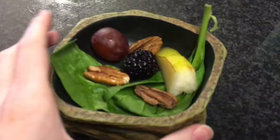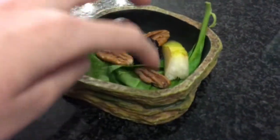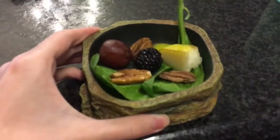So it is now April 2nd, and today I'm going to be giving the hermit crabs some spinach leaves — two of them — three of these little pecans, and then a grape, a blackberry, and a little bit of pear. Let's go ahead and give it to them.